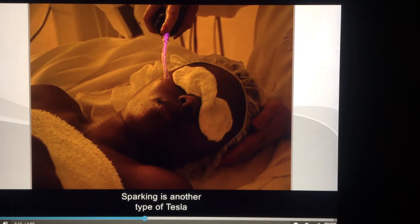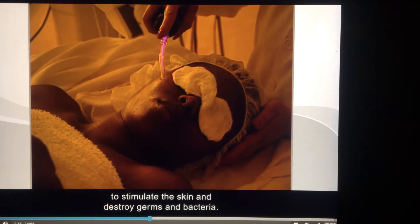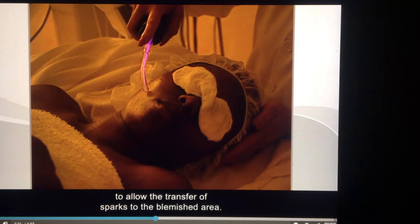Sparking is another type of Tesla or high frequency current that is used during a facial to stimulate the skin and destroy germs and bacteria. The electrode is held close to the surface to allow the transfer of sparks to the blemished area.